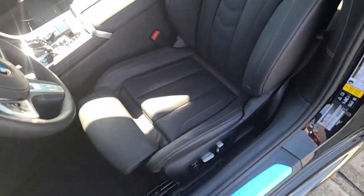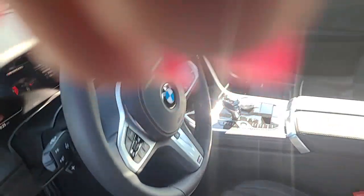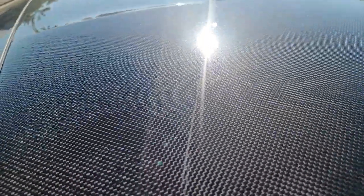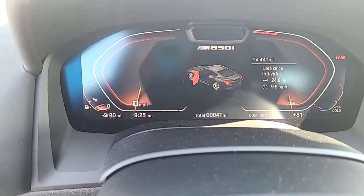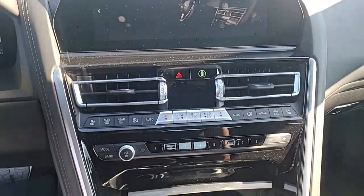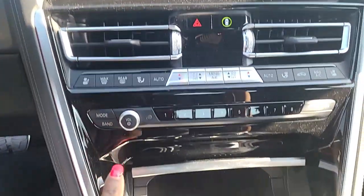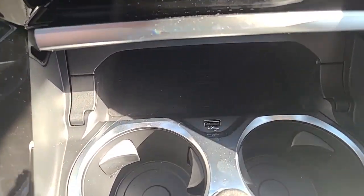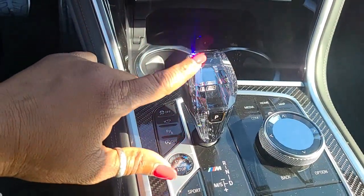It's got the performance seats in there with the extended leather. Let me show you this roof — you see that carbon fiber? And it has the crystal gear shifter.